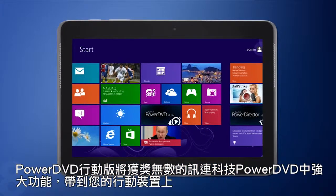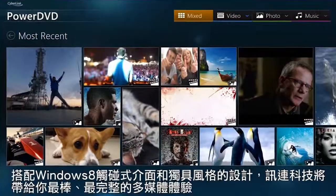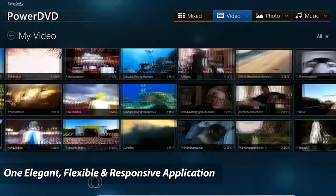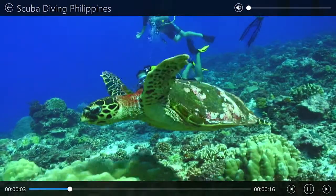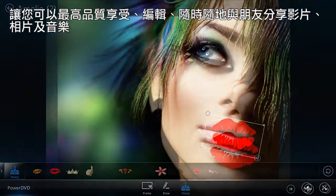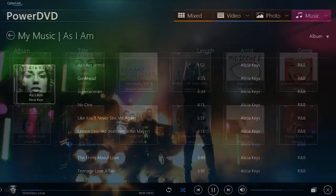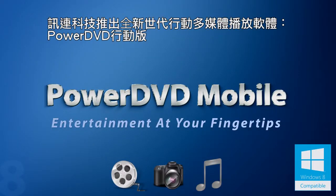PowerDVD Mobile brings the award-winning features of CyberLink PowerDVD to your mobile device. Together with the Windows 8 touch-optimized interface and stylish design, CyberLink provides you not only an elegant but also a complete multimedia experience. Enjoy, edit and share anywhere videos, photos and music in the best quality. CyberLink introduces the next generation of intelligent multimedia on-the-go: PowerDVD Mobile.